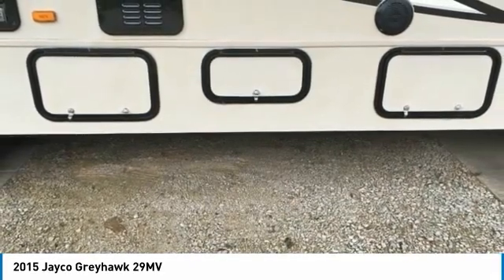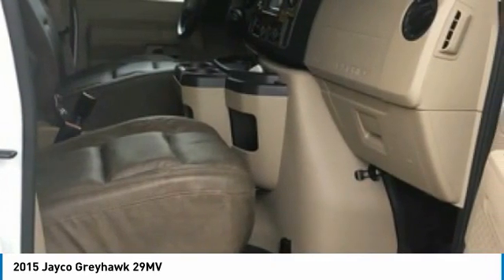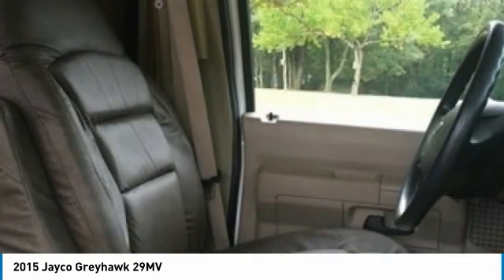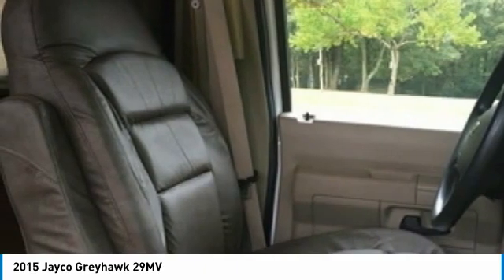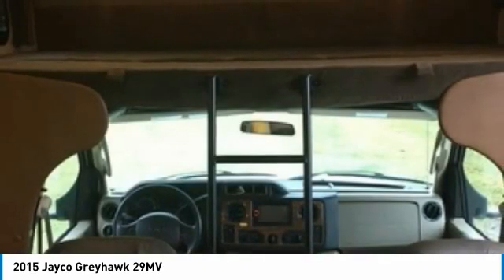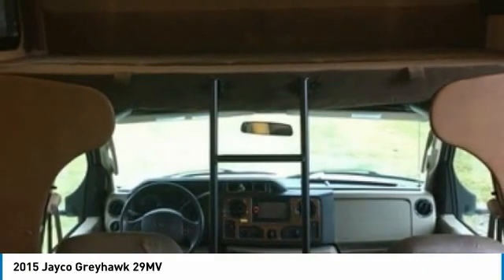The kitchen includes a double sink, pull-out counter, microwave, 3-burner stove with oven and cooktop cover, refrigerator/freezer, and a spacious lighted pantry. There is a 32-inch TV, AC and heating system, and a separate shower from the toilet and bathroom sink. The sleeping arrangements include a full bed over cab and a bedroom with a queen mattress — 60 by 80 inches — plus a large mirrored closet with lights and overhead storage.